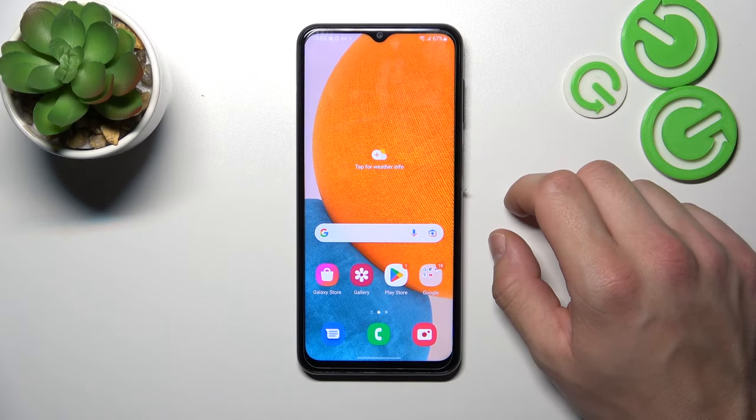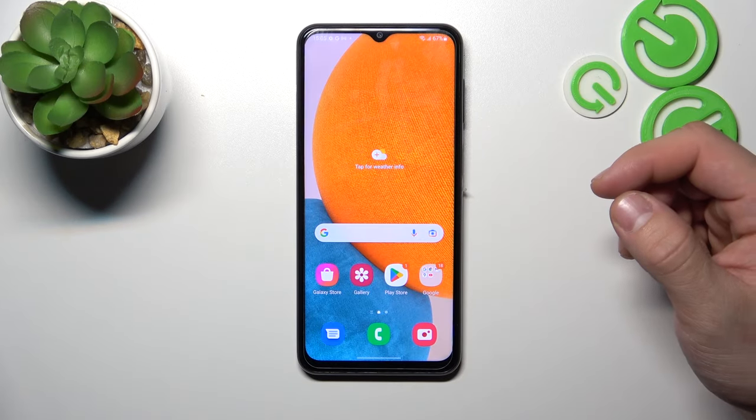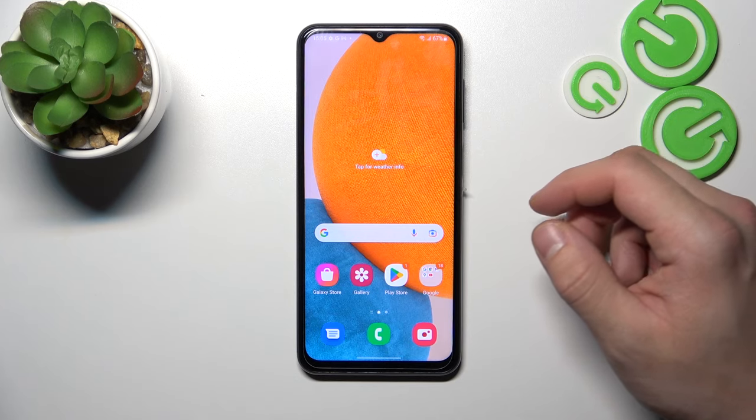Hello, in front of me I've got Samsung Galaxy A23. In this video I'll show you how to find the Recycle Bin.